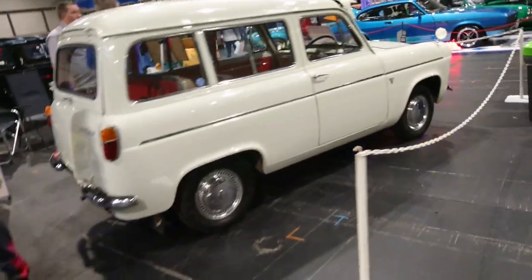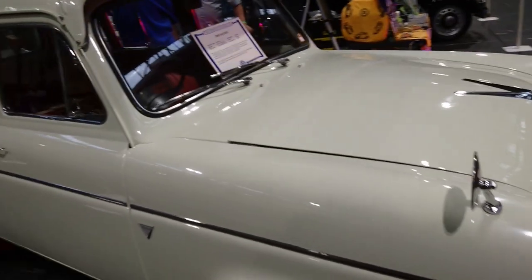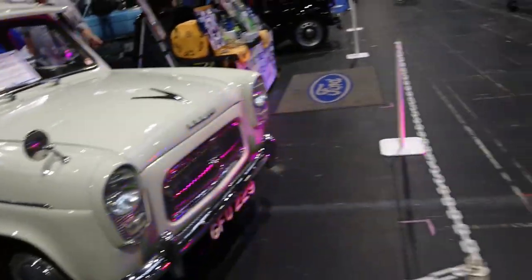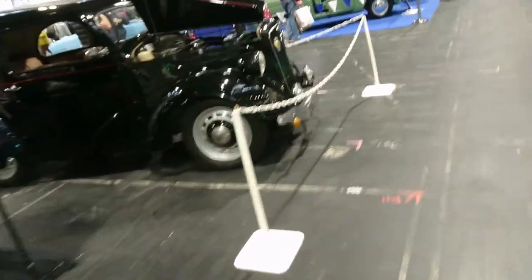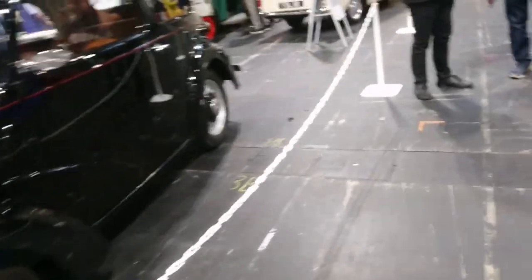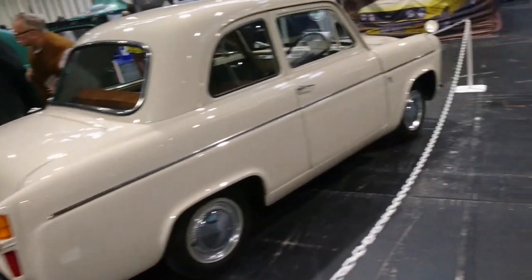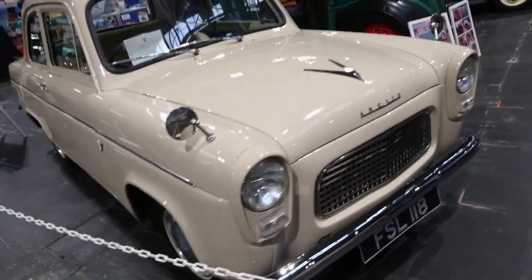A Ford Squire! I don't know why I'm so excited to see this, but I've heard of these but I've never seen one in real life. That is the first Anglia, I think — probably immediately pre- or post-war. Sometimes I can cheat with the information sheets, but sometimes I can't. This one's an Anglia — a two-door side valve.